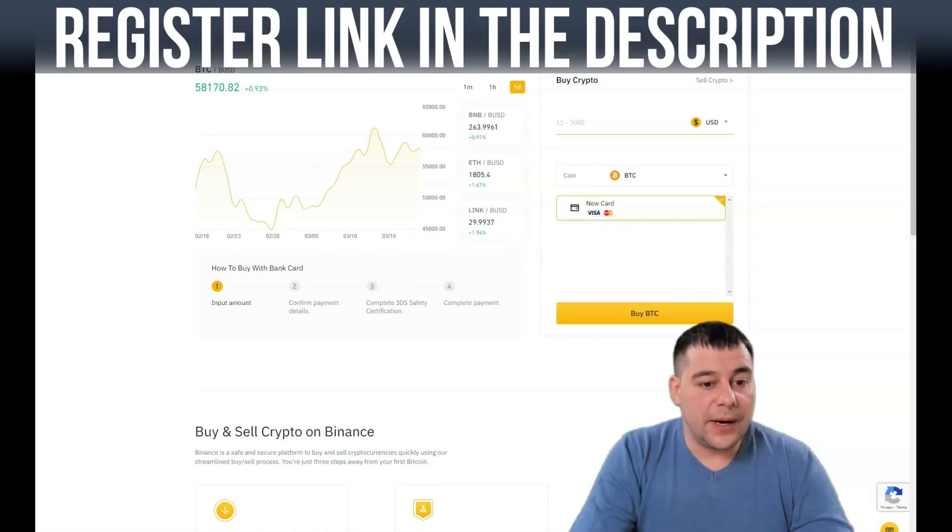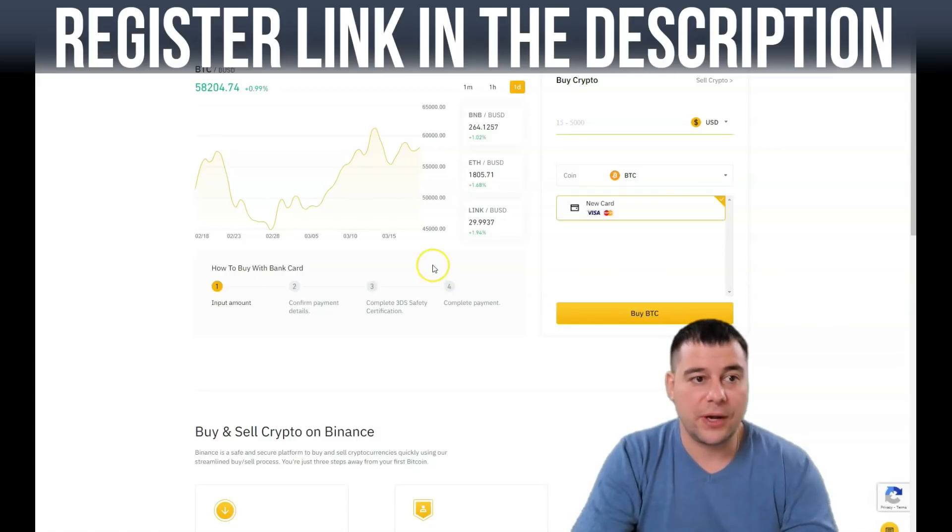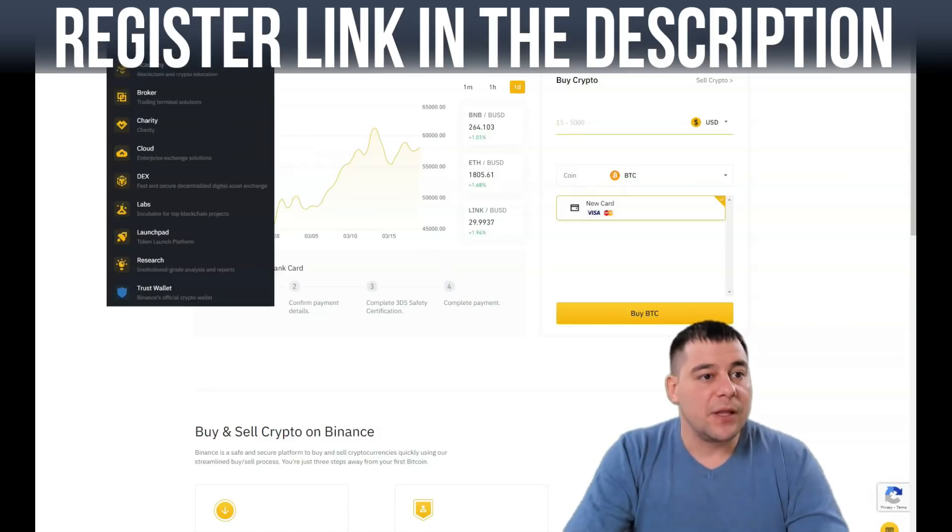The overview of the buy flow is: buy, confirm payment details, complete 3D security certification, complete payment — that's it. It's pretty easy and fast and you'll have your crypto in a minute.